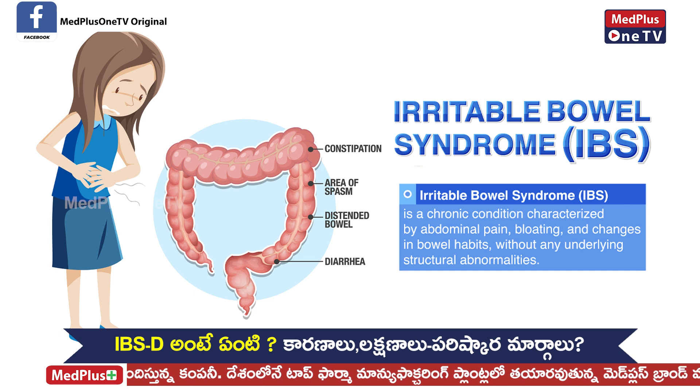If no pathology is found, we label it as irritable bowel syndrome. There are also mild, moderate, and severe irritable bowel syndrome classifications.